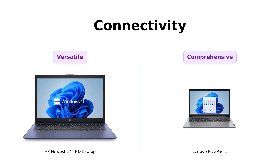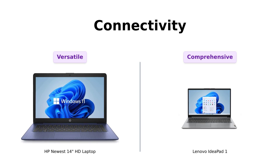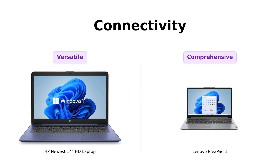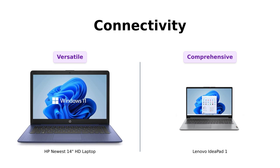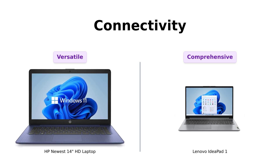Finally, let's talk about connectivity. The HP Newbie comes with three USB Type-A ports, an SD card reader, and a headphone/microphone combo jack, making it quite versatile. However, the Lenovo legend steps up the game with additional connectivity options including a USB-C port and an HDMI port. Reviewers appreciate the Lenovo legend's wide range of ports, making it more adaptable for various needs.